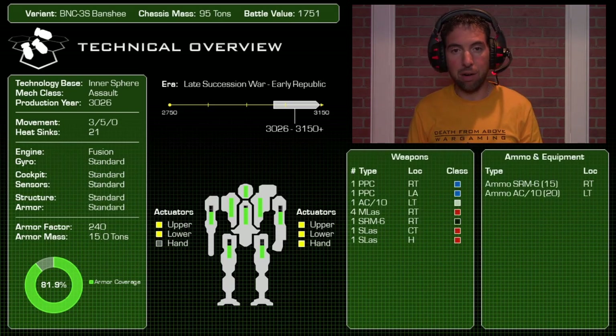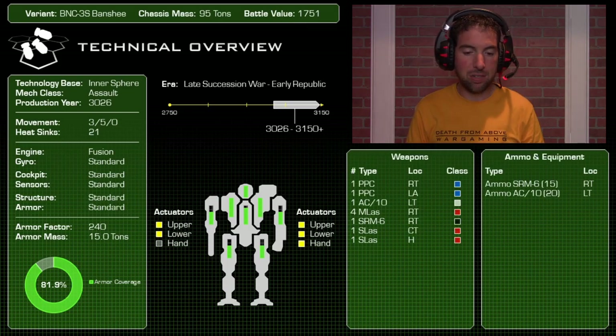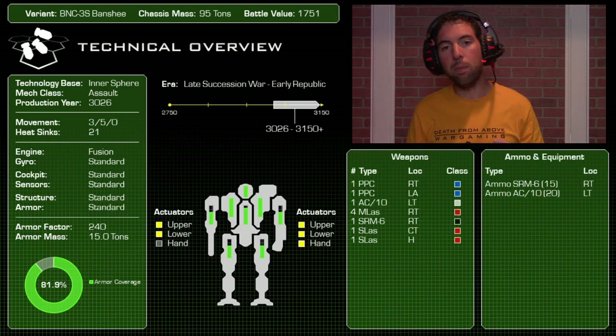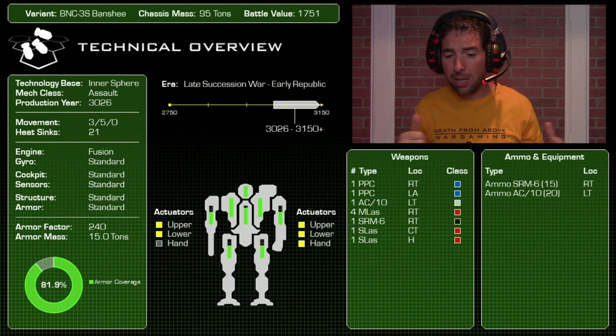Just having to eat through 15 tons of armor is no easy task — beastly in terms of armor and overall mass, with 95-ton internal structure underneath. The left arm has a PPC (no hand actuator), the right torso has another PPC, and the left torso an AC/10. This trio dishes out 30 damage per round at 15 inches standard, or 20 inches with extreme range rules. Backed up by four medium lasers and an SRM/6 for another 20-plus-12 points.